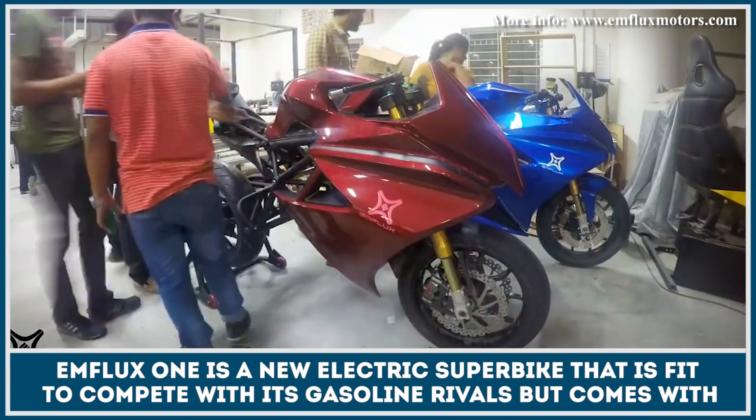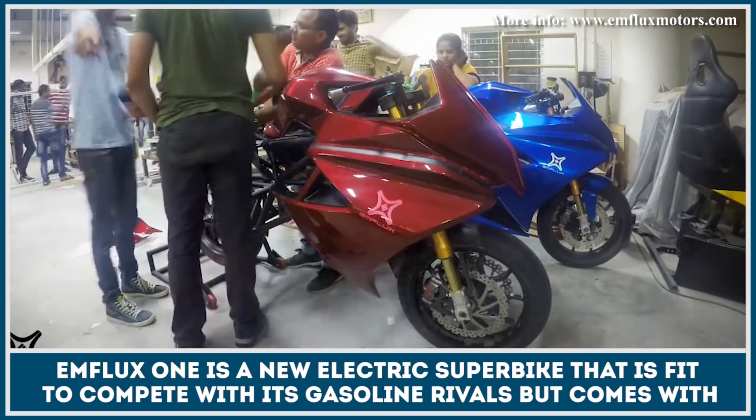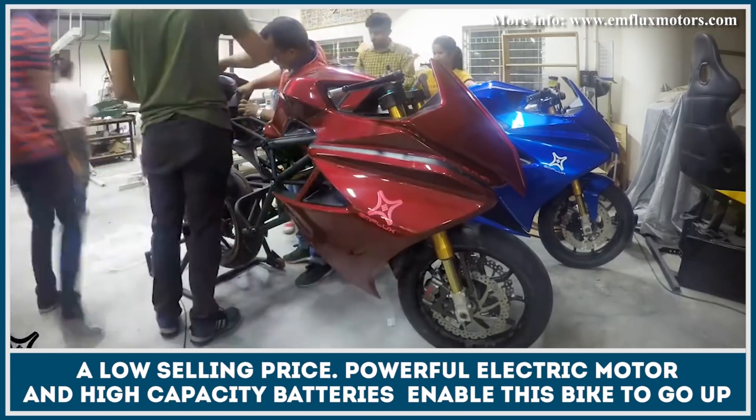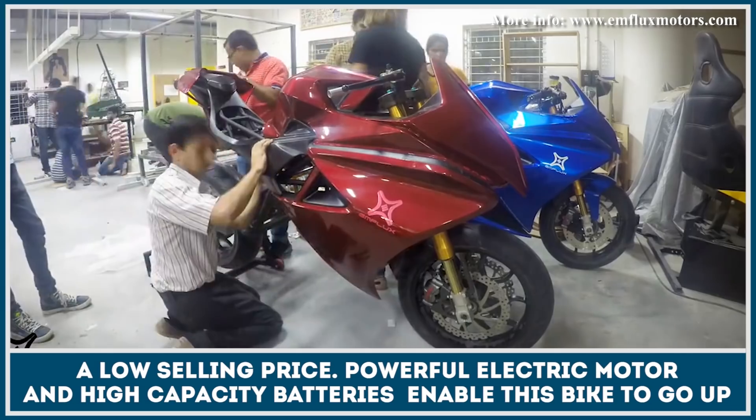EM Flux 1 is a new electric superbike that is fit to compete with its gasoline rivals, but comes with a low selling price. A powerful electric motor and high-capacity batteries enable this bike to go up to 125 miles on a single charge.